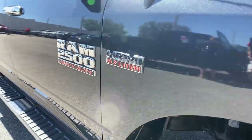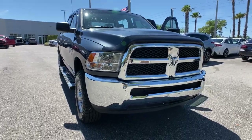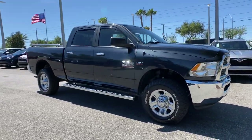You will love the features of this 2015 Ram 2500. With less than 100,000 miles on the odometer, this vehicle stands out from the rest.